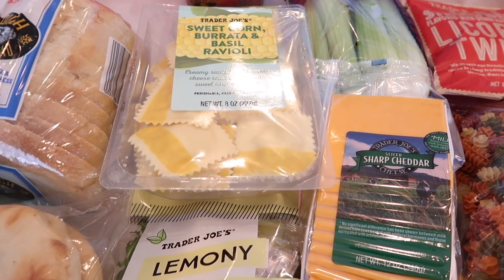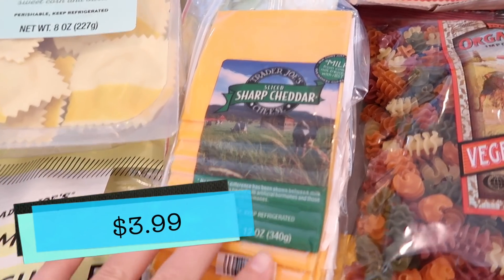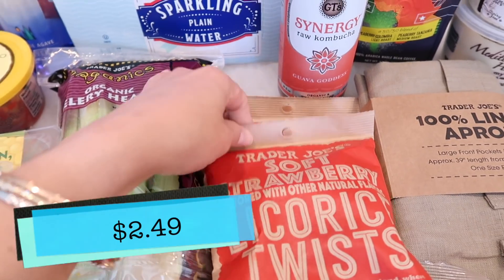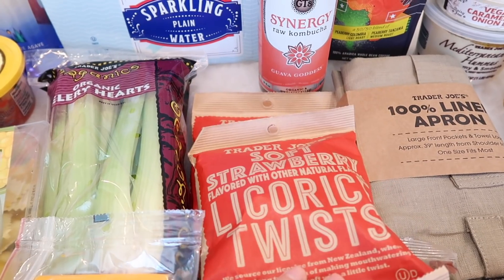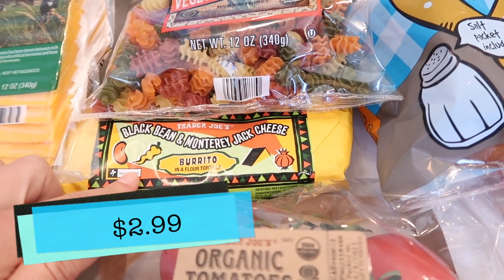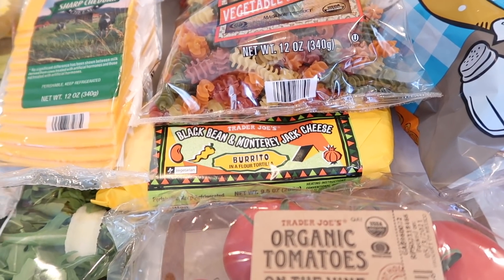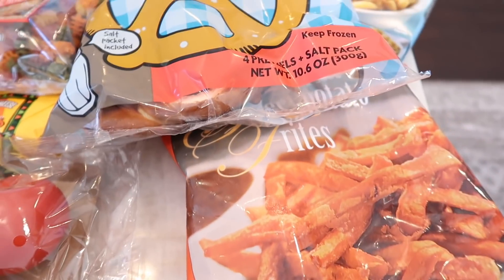These two seasonal items — grab them while they're here. Tim picked up some sharp cheddar, a staple in the house. I grabbed some celery, Tim grabbed two packages of the soft strawberry licorice. I got the vegetable ratatouille, we also got a bean and cheese burrito for Benson — he's back on that kick, and it's such an easy meal, just heat it up for a minute and a half and you're good to go. Got some tomatoes as well.